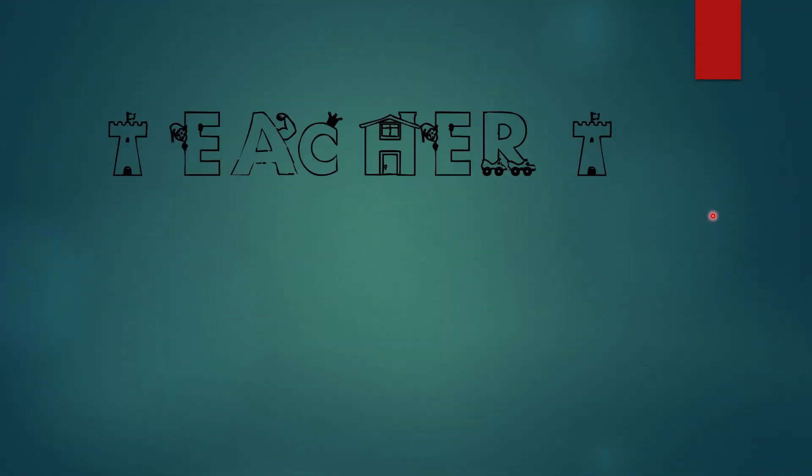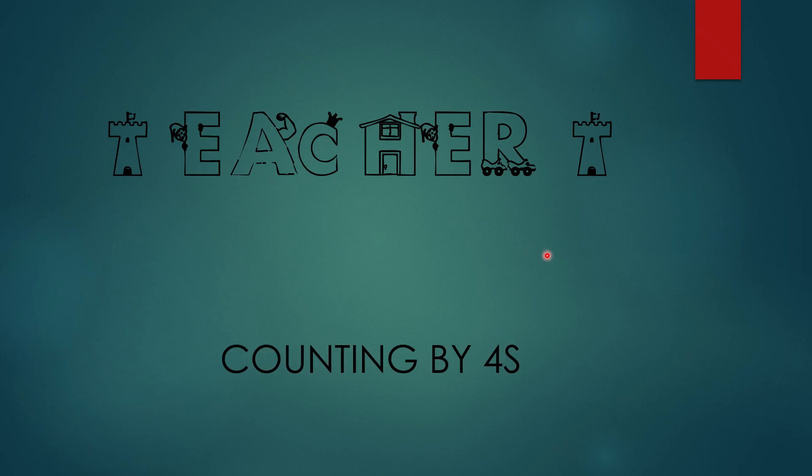Hello boys and girls, I'm Teacher T. Guess what we're doing today? Today, Grade 2s, we are counting by 4s. Counting by 4s, up to 100.